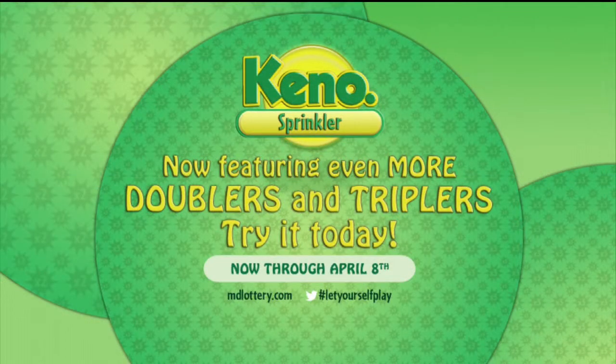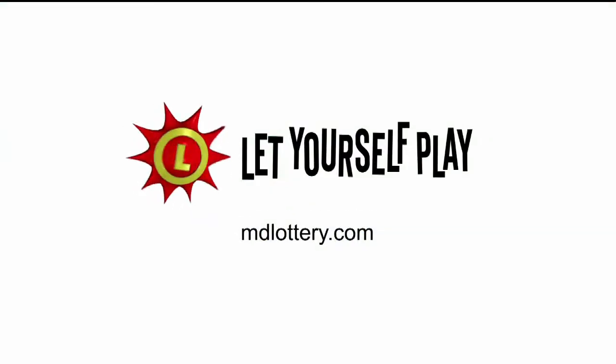The Keno Sprinkler is back, and now with even more doublers and triplers. Visit your favorite lottery retailer now through April 8th and play Keno today. And let yourself play.